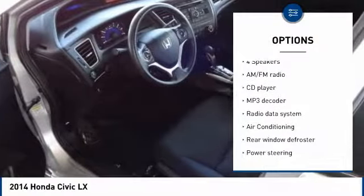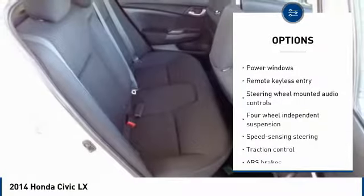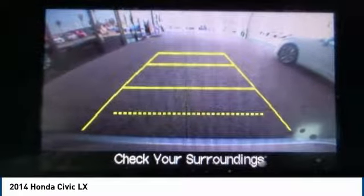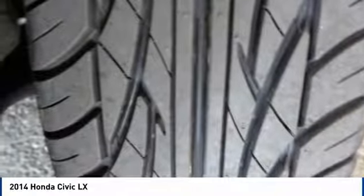Here are some of this vehicle's great options: traction control, air conditioning, dual airbags, power steering, electronic stability control, power windows, security system, CD player, trip computer, and rear window defroster. This isn't just a vehicle — it's an experience. So stop in for a test drive today.